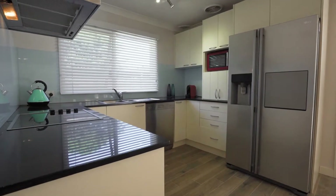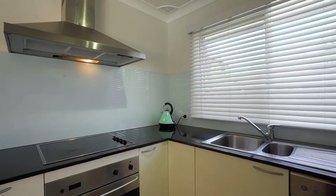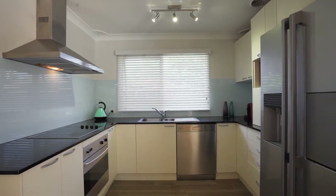The kitchen is well-appointed, enjoying 20mm stone benchtops, endless storage, as well as high-quality appliances.